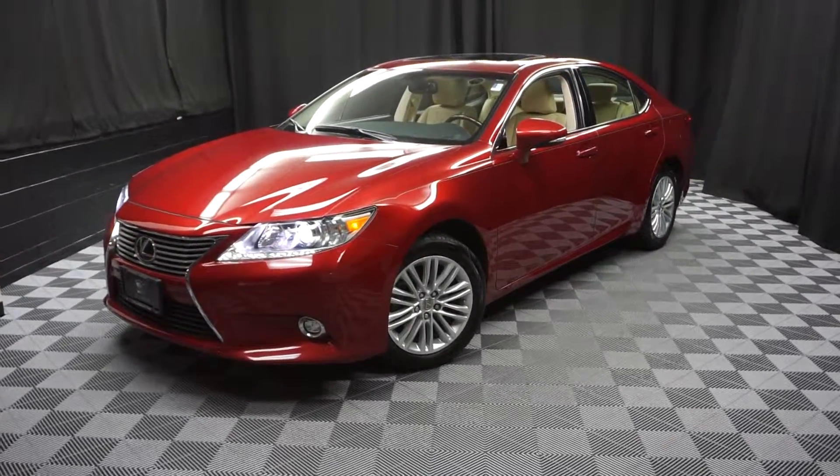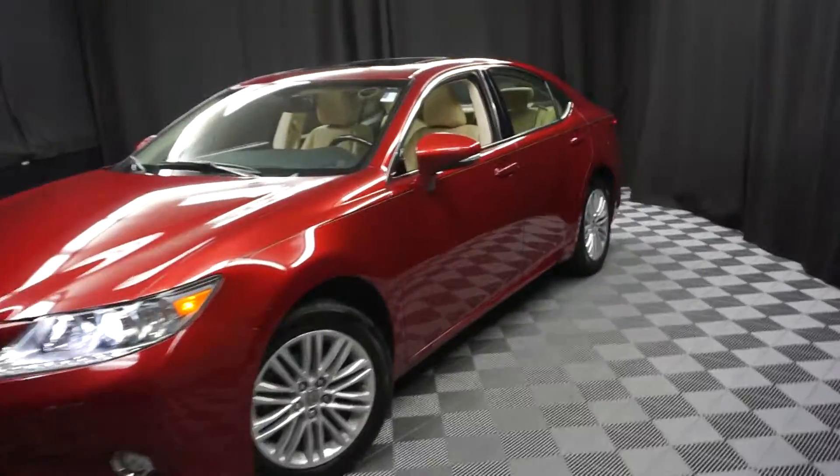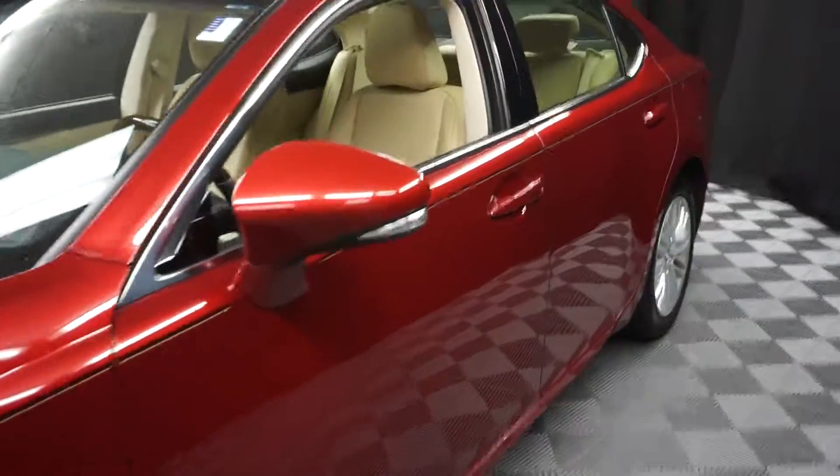All right, car shoppers, welcome back to Lexus. What we have for you today is this 2014 Lexus ES350, just traded in.